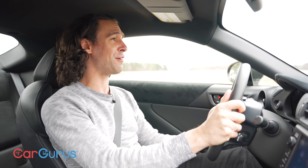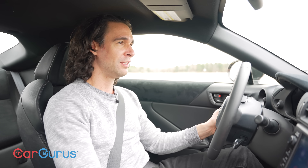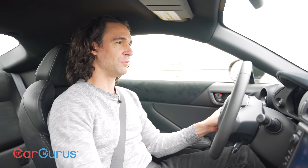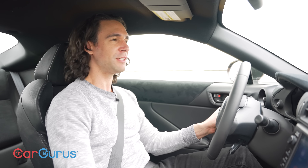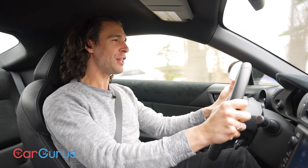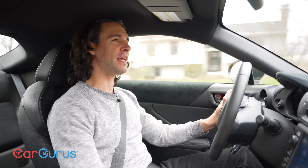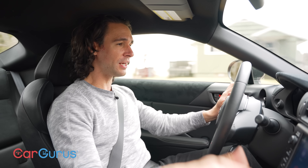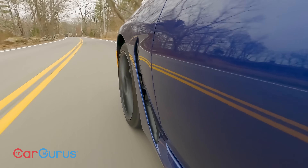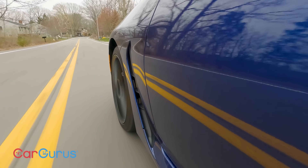A great thing about a car like the 86 that's not too powerful is that you feel like you can really max it out safely on a public road without going triple the speed limit within a few seconds. Toyota estimates zero to 60 at just over six seconds, but it feels quicker — probably because I'm so low to the ground, the windshield is right in front of my face, and with all that sound, the redline is just about 7,500 rpm. You can have a ton of fun without really trying too hard — I love that.